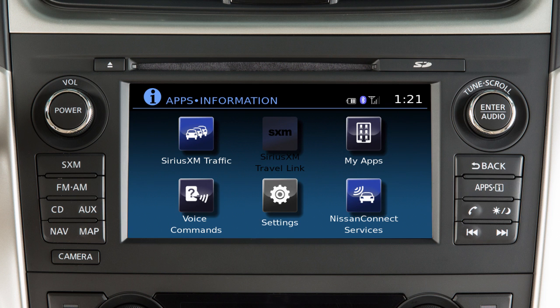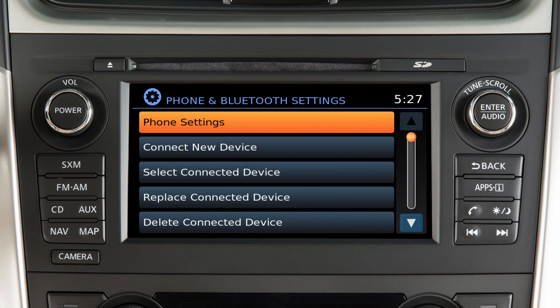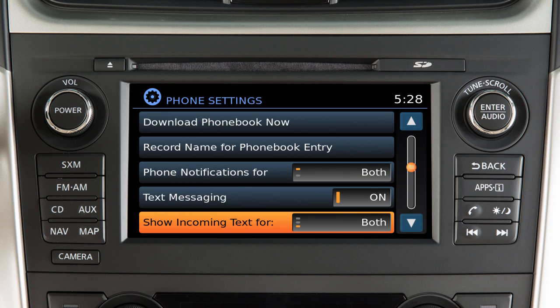To turn the text messaging feature on or off, press the apps button on the control panel. Touch settings, then phone and Bluetooth, then phone settings, then touch text messaging to toggle the setting to on or off. From this same screen, touch show incoming text to turn text message notifications in the vehicle on or off.